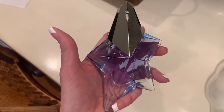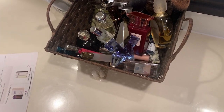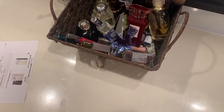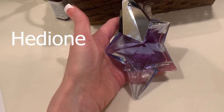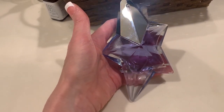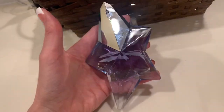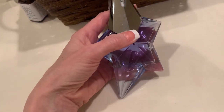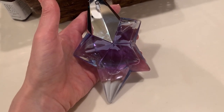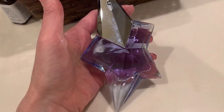It's very distinct — different than anything else I have. I usually like something sweet and warm or a gourmand: vanilla, almond, cherry, berry notes. Angel is very different. The notes include bergamot, honey, red berries, vanilla, melon, coconut, tonka bean. This is the Eau de Parfum — the Eau de Parfum and Eau de Toilette are reportedly very different. I'd recommend getting a sample or trying it in a department store rather than blind-buying. People either love it or really don't. But I love it.